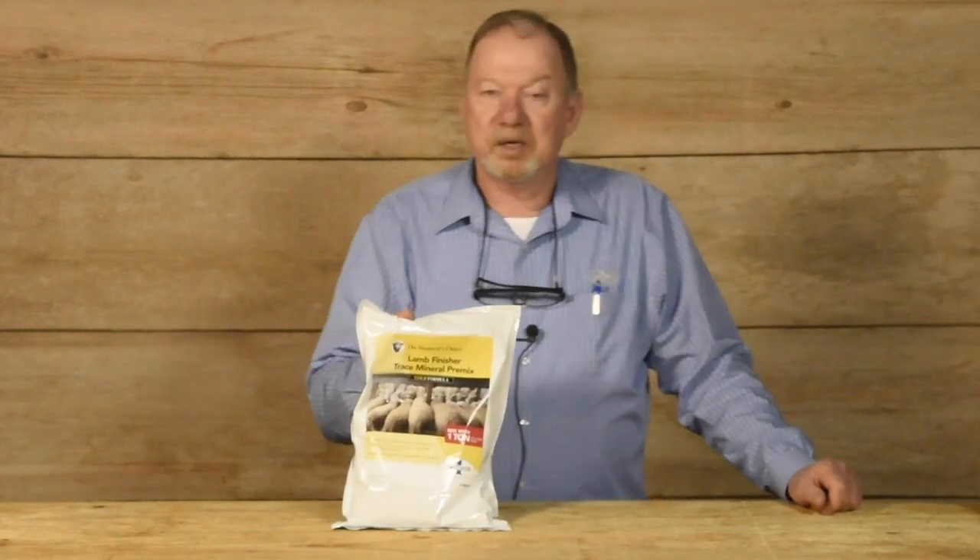Good afternoon, Premier customers. My name is Dr. Dan Morickle. I'm new with Premier. I served as a sheep specialist at Iowa State for 33 years and have my doctorate in Ruminant Nutrition. Today I'm going to talk to you about a new product that I've developed for Premier — our Lamb Finisher Gold Pack Trace Mineral Pre-Mix.